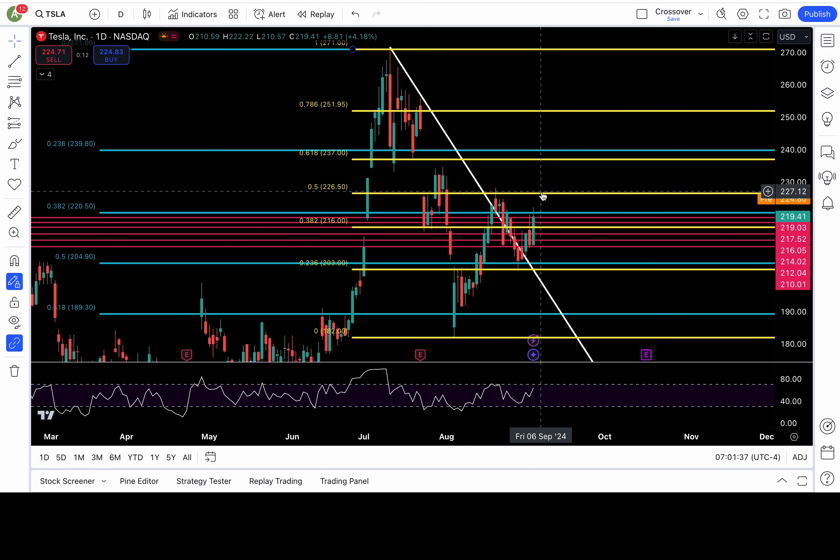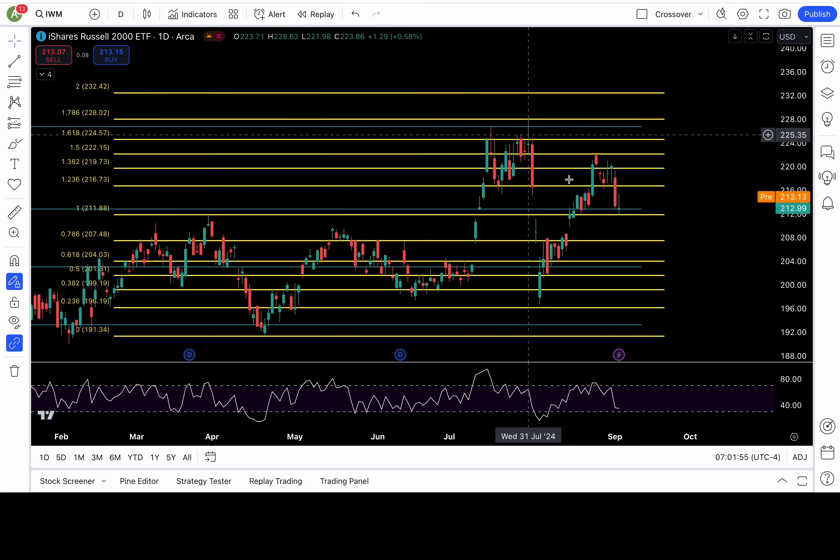If it's pullback time, then we need to break down support. I have support at 222, 220.5, and 219. Those levels fail, 217.5 and 216 are in play. And below 216, I would favor a top is in — and I would be bear-biased below 216.